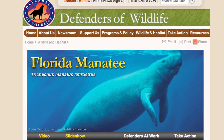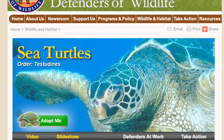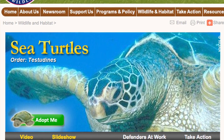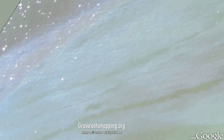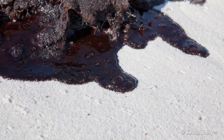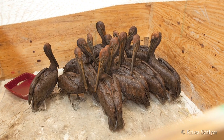Defenders of Wildlife is a national nonprofit organization that is dedicated to protecting all native species in their native habitats. At the end of April 2010, there was an explosion off a deepwater well in the Gulf of Mexico, which resulted in a huge oil spill that still hasn't been contained. And there's been tremendous impacts to the coastline areas, as well as wildlife and habitat.